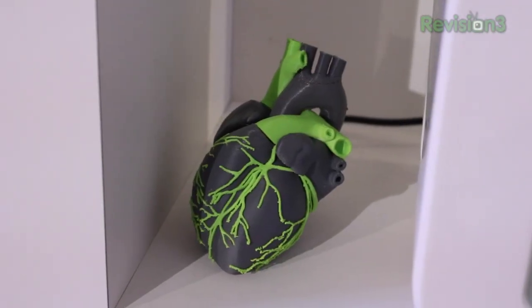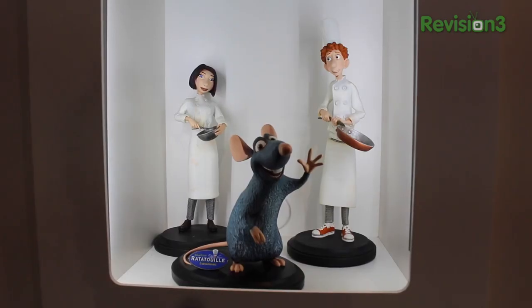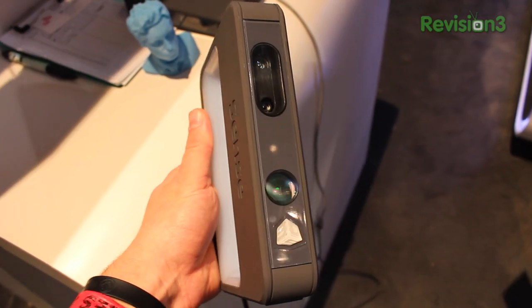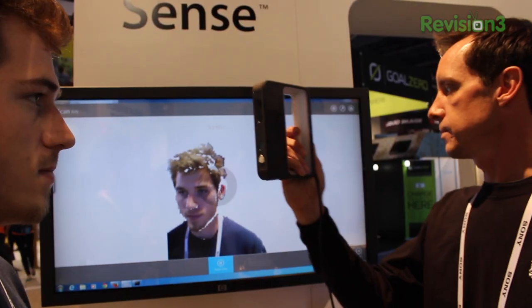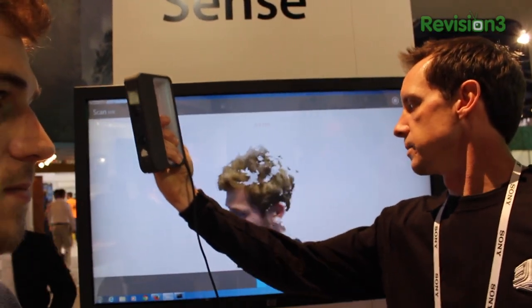The guy at the booth told me their cartridges, which are filled with some sort of plastic, cost around $60. One of the things he showed me is this new thing called Sense, which is really, really cool. It's got a camera and some sensors on it, and you can bring it around your body.